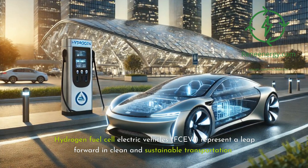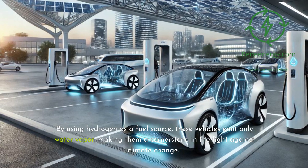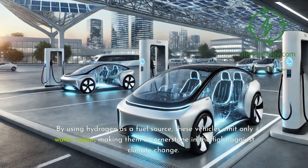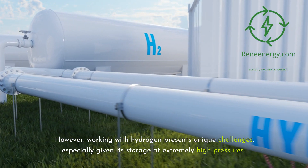Hydrogen Fuel Cell Electric Vehicles, or FCEVs, represent a leap forward in clean and sustainable transportation. By using hydrogen as a fuel source, these vehicles emit only water vapor, making them a cornerstone in the fight against climate change. However, working with hydrogen presents unique challenges, especially given its storage at extremely high pressures.